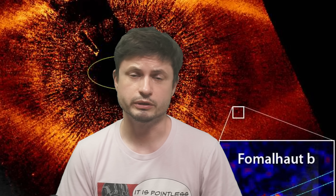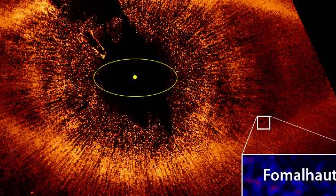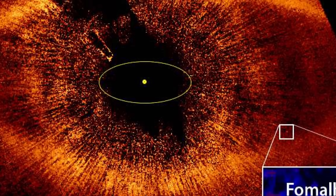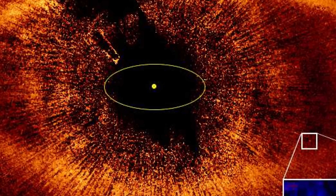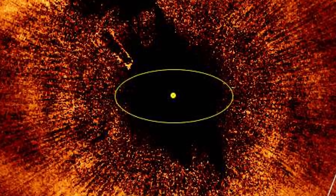Hello wonderful person, this is Anton and today we're going to be talking about the phenomenon known as protoplanetary disks. Specifically we're going to discuss two separate studies that appeared only within a few days of each other, discussing two unusual discoveries from very well-known disks not so far away from planet Earth.